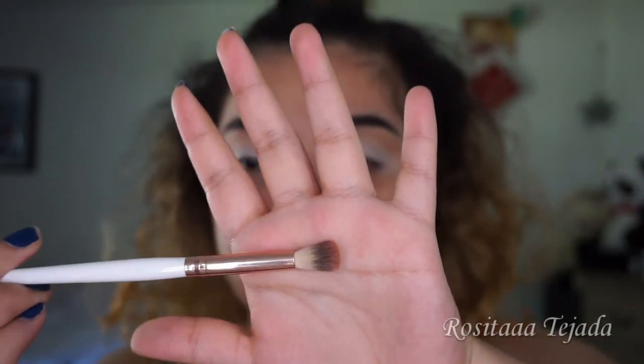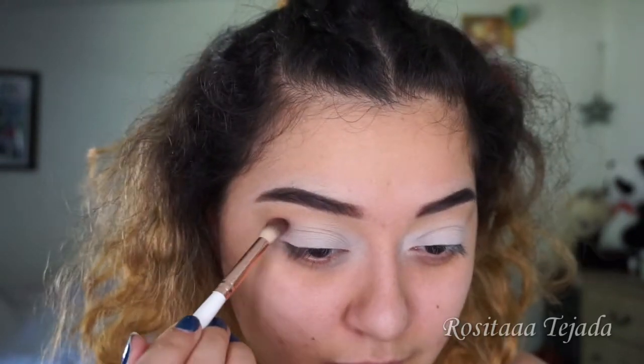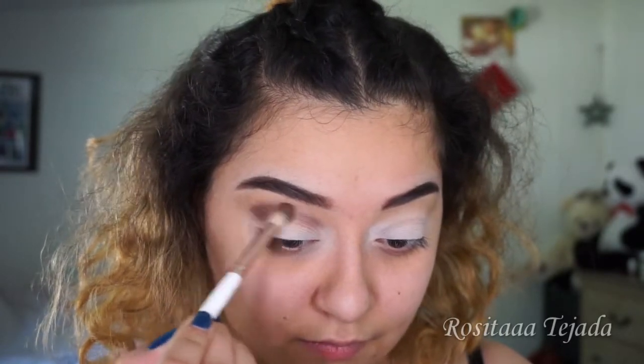Chip is a nice brown shade. Taking another BH Cosmetics blending brush, going to dip into Chip — a really nice chocolate color — and I'm just going to put that on my crease. Chip is a color you want to pack on, and in this case I'm not getting as much payoff because I'm using a blending brush, but that actually works in my case because I don't know what look I'm going for.